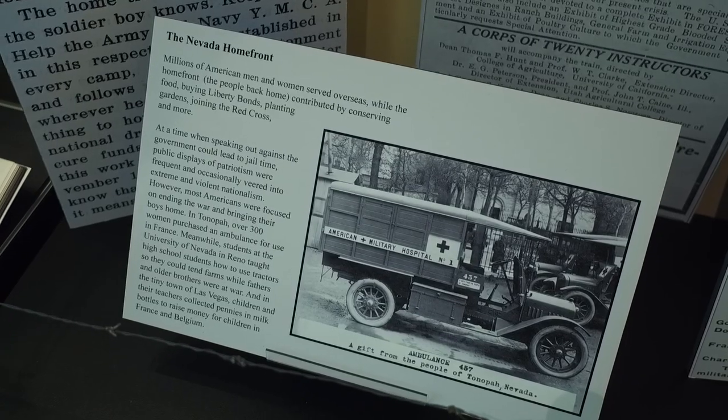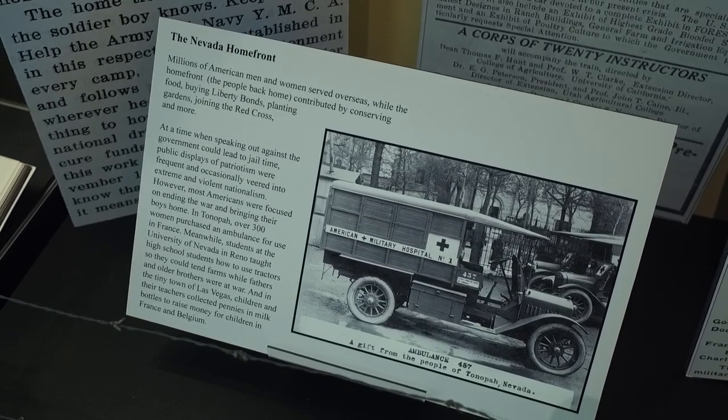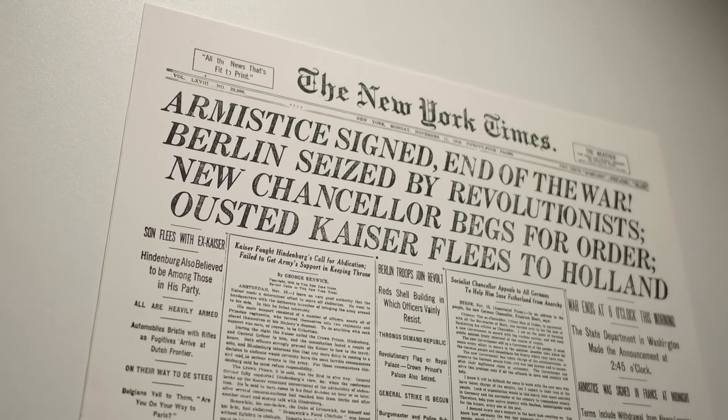They also knew that most folks did not know much about World War I, so they set out to tell the story of the war — what led to it, how it happened, where it happened, what countries were involved, and what happened with the Nevada troops serving overseas during the war.